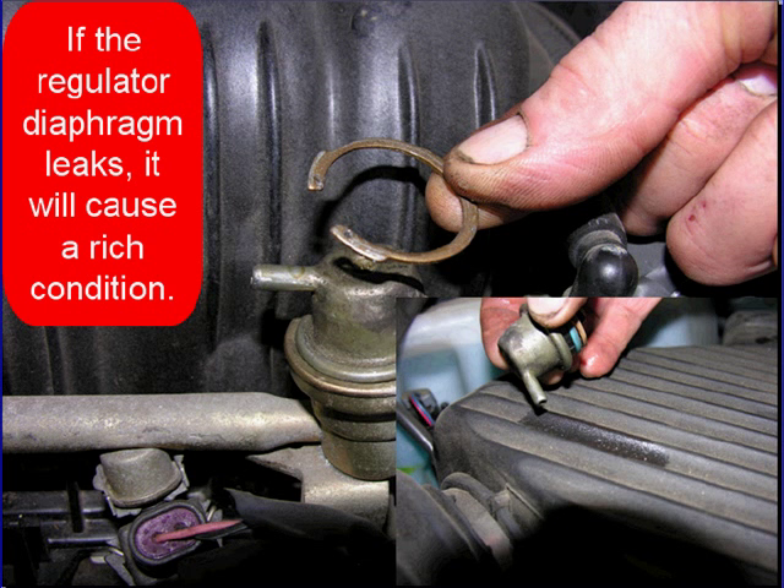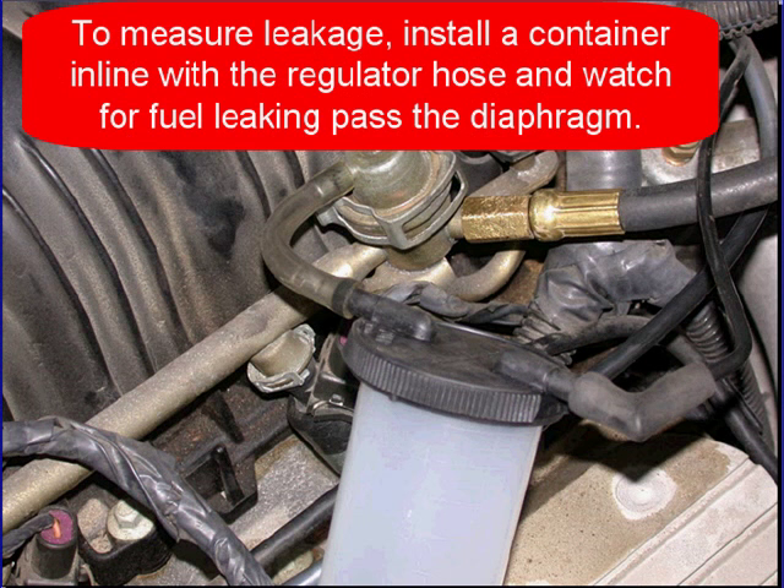Here's an example of a fuel regulator that is leaking fuel. You can see that we removed the snap ring, turned the regulator upside down, and you can see fuel leaking out of it. In order to measure fuel leakage, you can install a container in line with the regulator hose and watch for fuel leakage — it'll show up in your container.